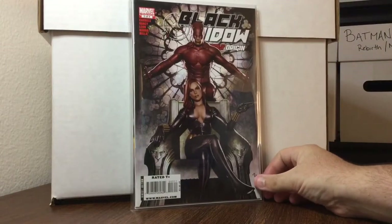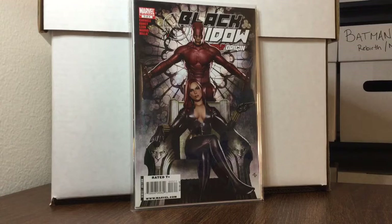Black Widow number 304 — gorgeous Adi Granov cover featuring Daredevil and Black Widow.